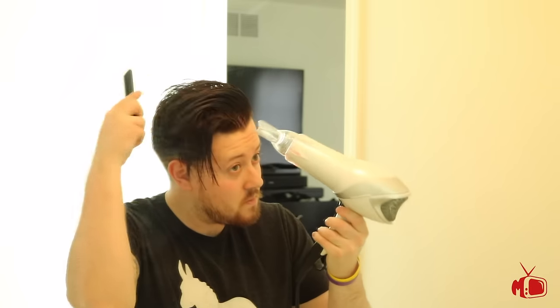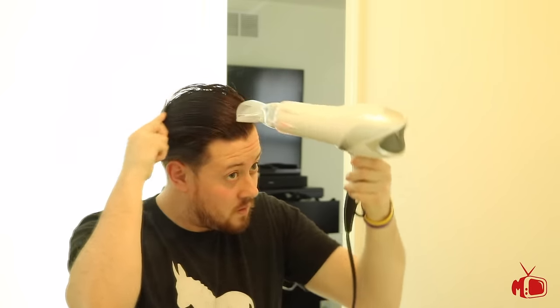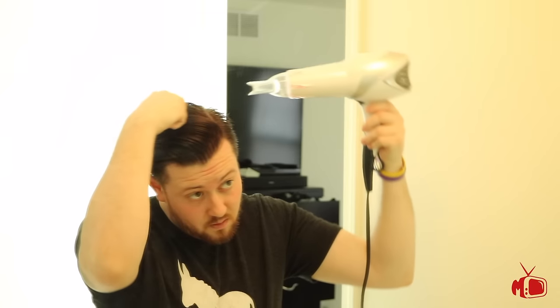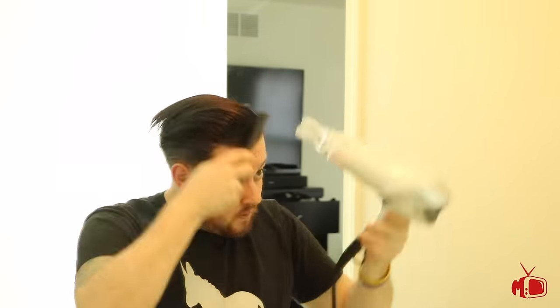Now it's time to blow dry. I start out on high heat, and that's perfectly safe because the Argan Oil I used acts as a heat protector among its other benefits. I also use my comb with the blow dryer to try and straighten out a slight wave I have on my left side. Now my hair is dry, but I'm actually going to use my blow dryer on the cool setting and give it a few more passes to close the hair follicles opened up by the heat and help seal in the style.